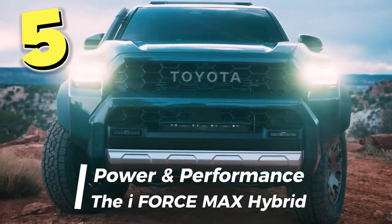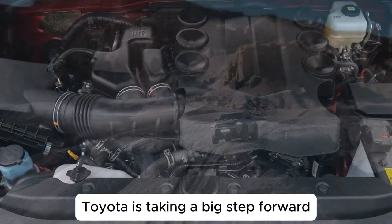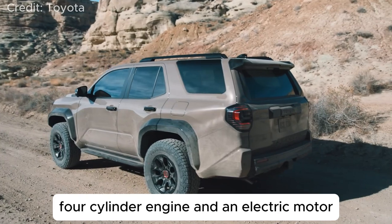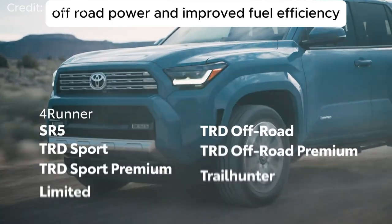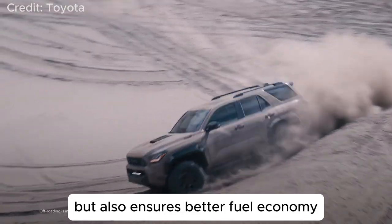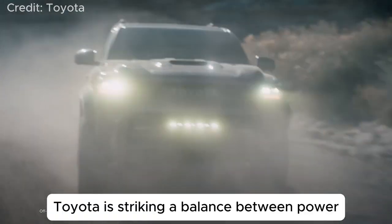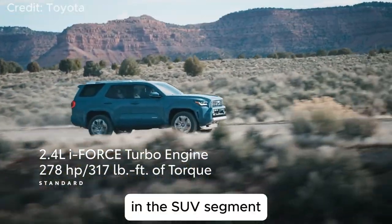Number 5: Power and Performance – the i-Force Max Hybrid. Let's start with what's under the hood. Toyota is taking a big step forward with its i-Force Max Hybrid powertrain in the 2025 4Runner. The combination of a turbocharged 4-cylinder engine and an electric motor gives the 4Runner the best of both worlds – off-road power and improved fuel efficiency. With this hybrid technology, Toyota is striking a balance between power and sustainability, something that's becoming increasingly important in the SUV segment.